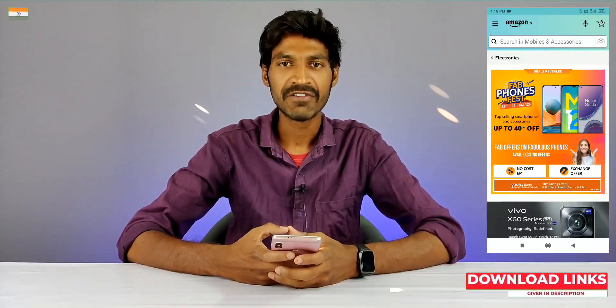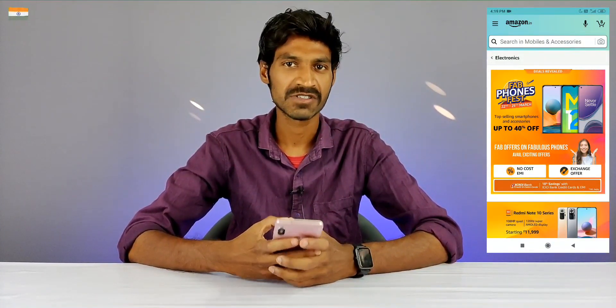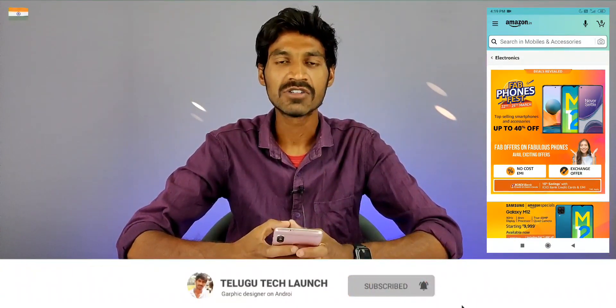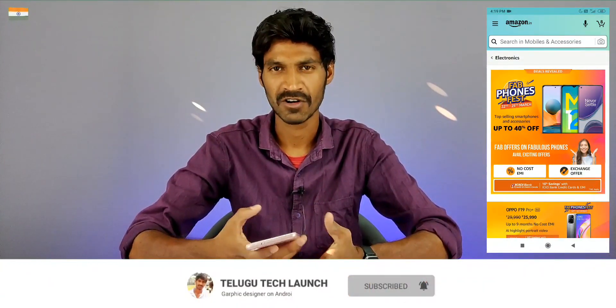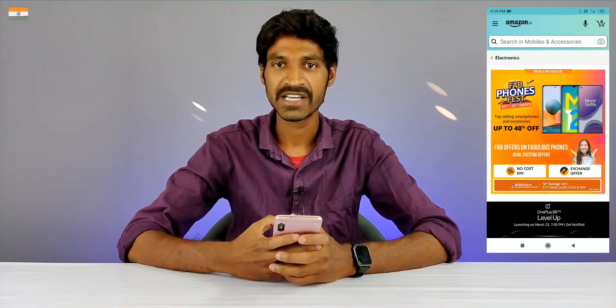Hello friends, welcome back to another brand new video. We are going to make this video on Amazon. We are going to cover this offer for 4 days — a special deal for ICICI bank credit cards and EMI transactions.